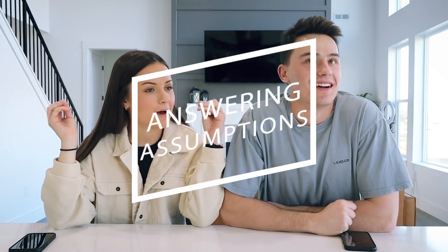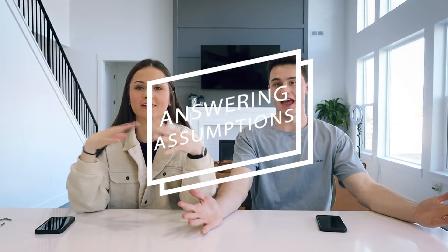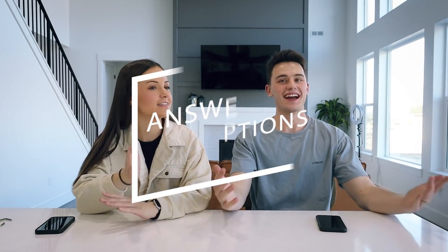Okay guys, we are jumping right into the front of the video that you guys clicked on for. We are about to answer your biggest assumptions about us — our relationship, our life, just everything you assume about us currently. We haven't done this type of video in a while; the last one was over a year ago. We've done a lot of Q&As and sit-down videos, but not this.